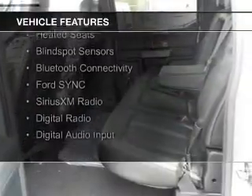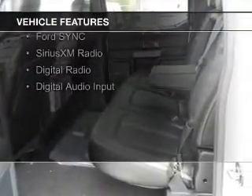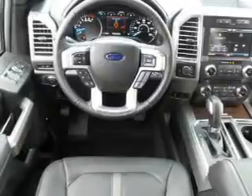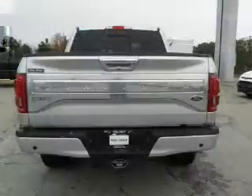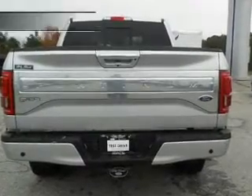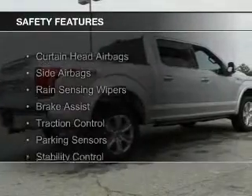The features include internet connectivity, heated steering wheel, leather seats, heated seats, blind spot sensors, Bluetooth connectivity, Ford Sync voice activation, Sirius XM satellite radio, digital radio, and digital audio input.